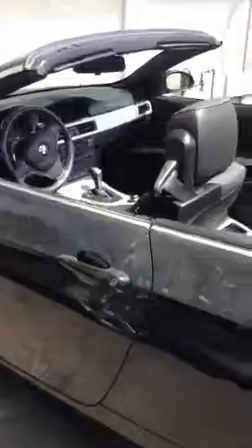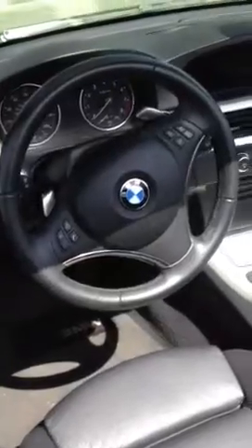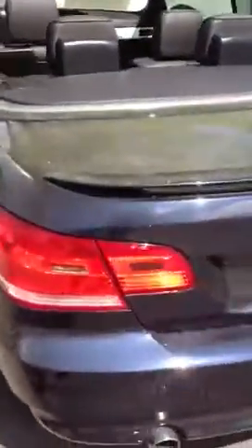It has a black Dakota leather interior with brushed aluminum trim, and it's got the rear spoiler on the back.